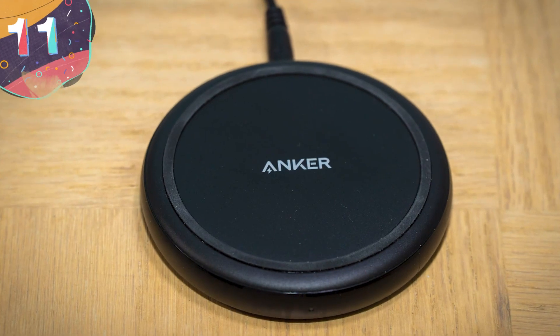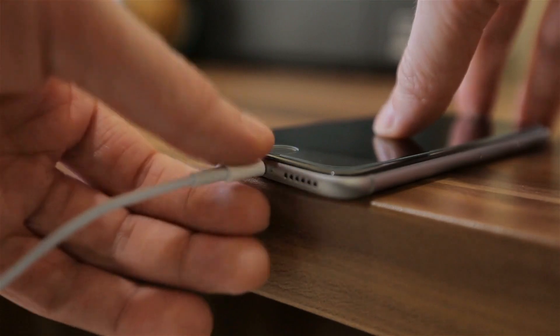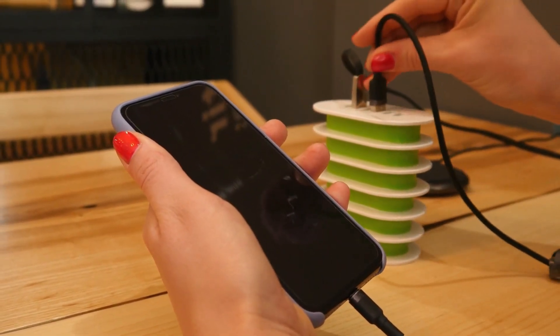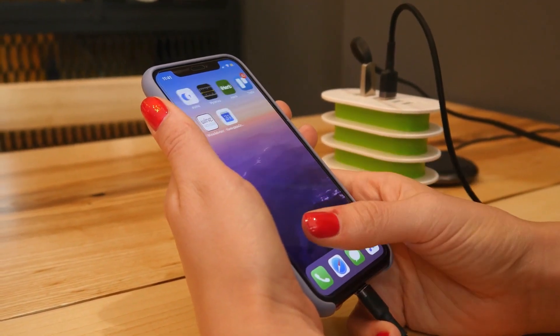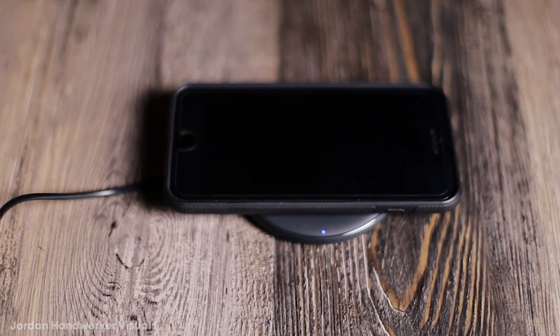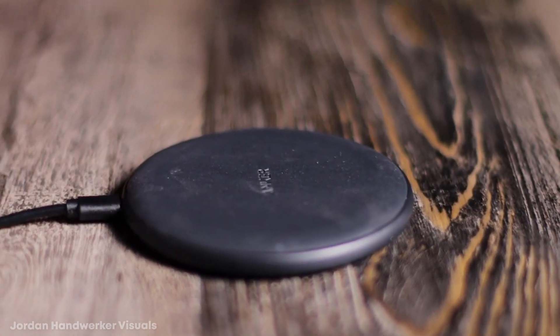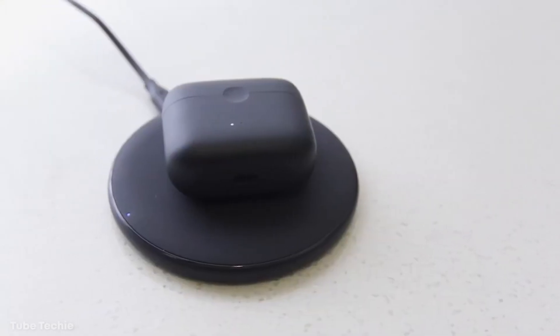Number 11: Anker Power Wave Pad. Ever need to charge your Android smartphone, but you're in a room full of iPhone users, only to have your phone die because no one had the charger you needed? That happens all too often and to way too many people, but the Anker Power Wave is an incredible little gadget that gets rid of that problem forever. It doesn't require any cables, except to keep itself charged, and it's universally compatible with any smartphones and earbuds. All you have to do is place your phone on the pad and away you go.